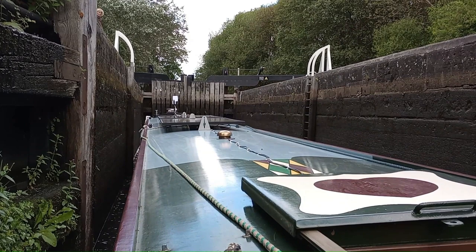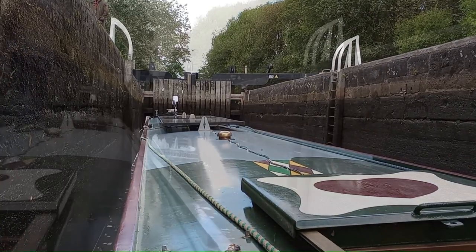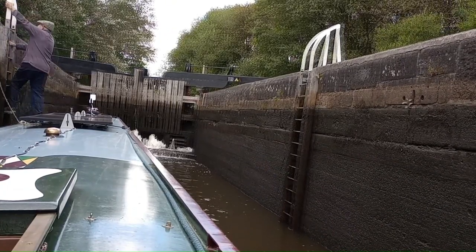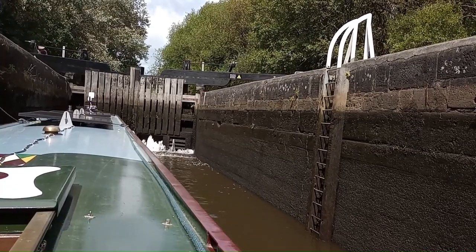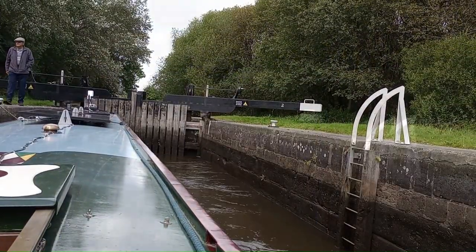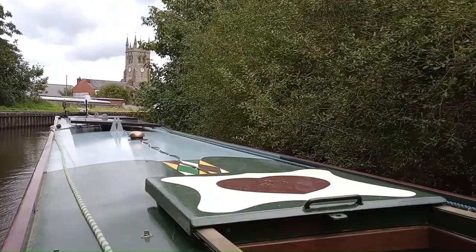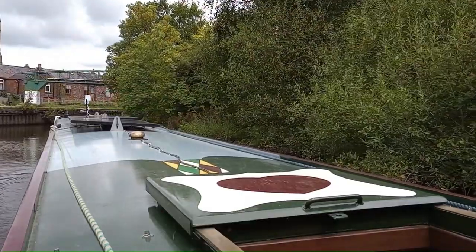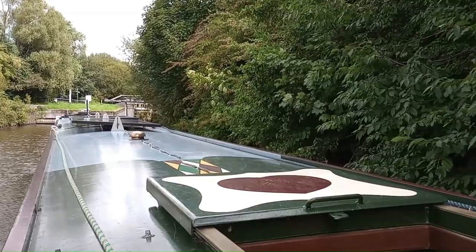I've got a horrible feeling we're sitting on the bottom here — there's only just crawling in. Really tall banks on this section. Is that because this section is subject to flooding? And here is the next lock.